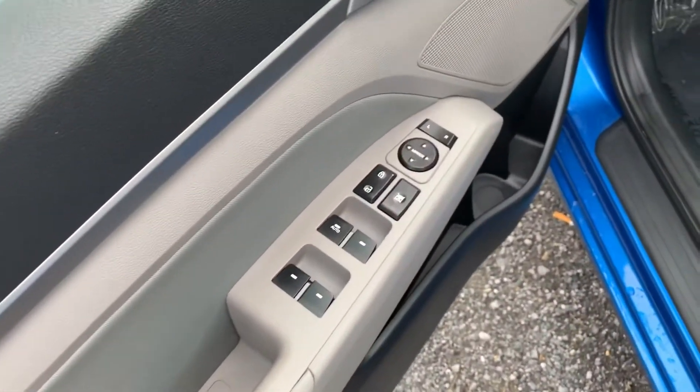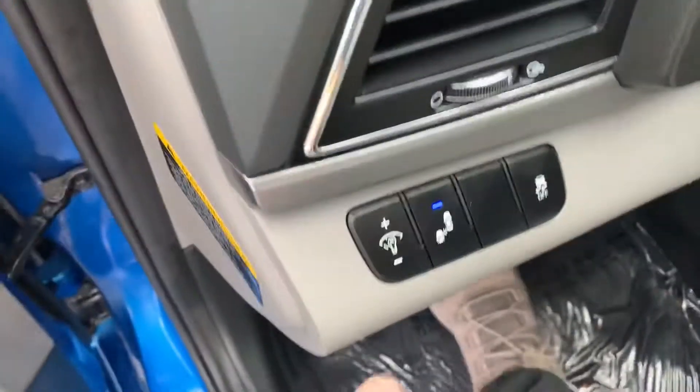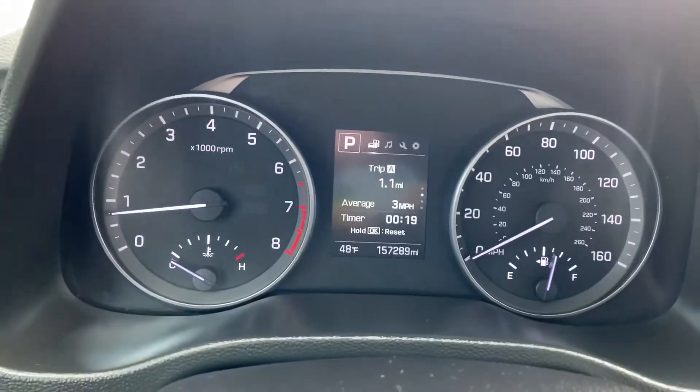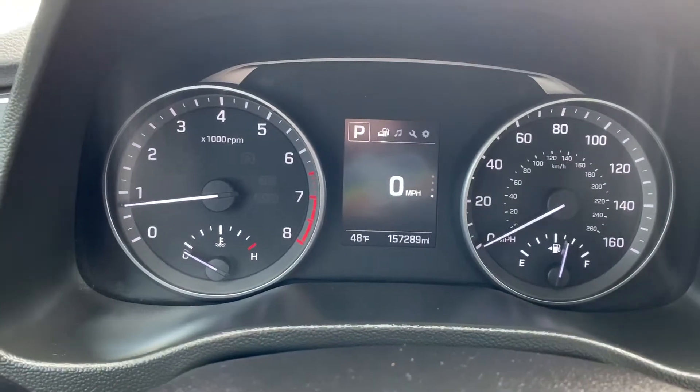You have power door locks, windows, and mirrors, as well as a blind spot monitor. You also have a multi-function display up here that's going to show you all different types of information.